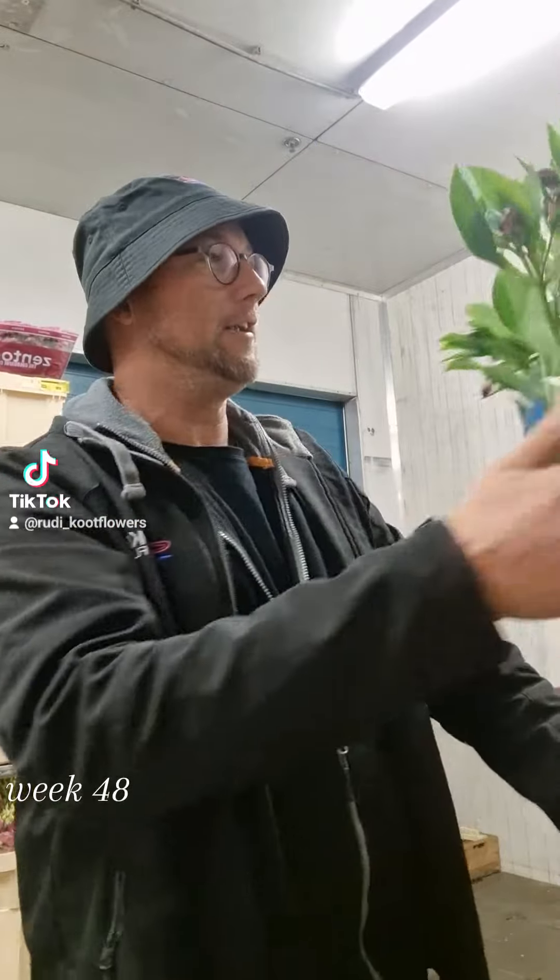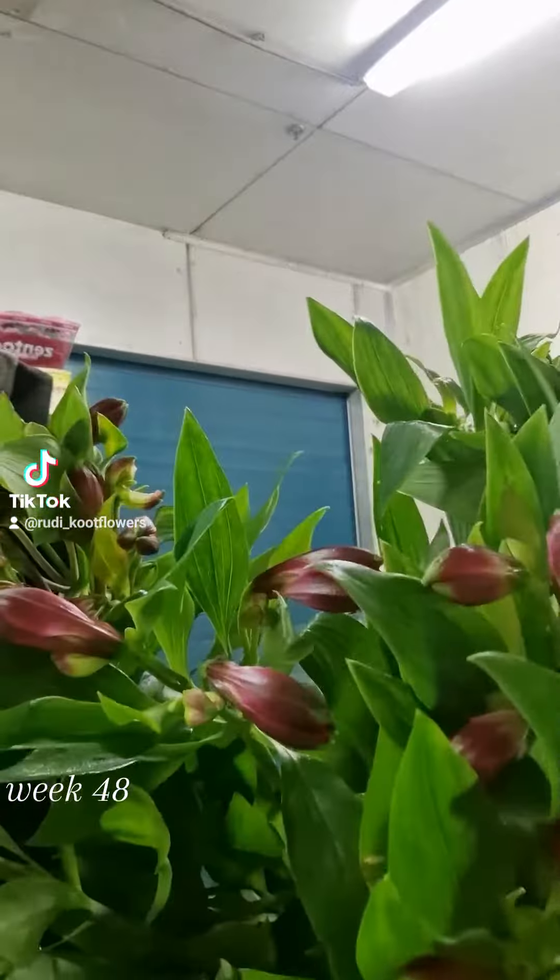Good morning! New day, new week. Here we are. Look at this beautiful Alstroemeria from Vreugdeel. Top quality.